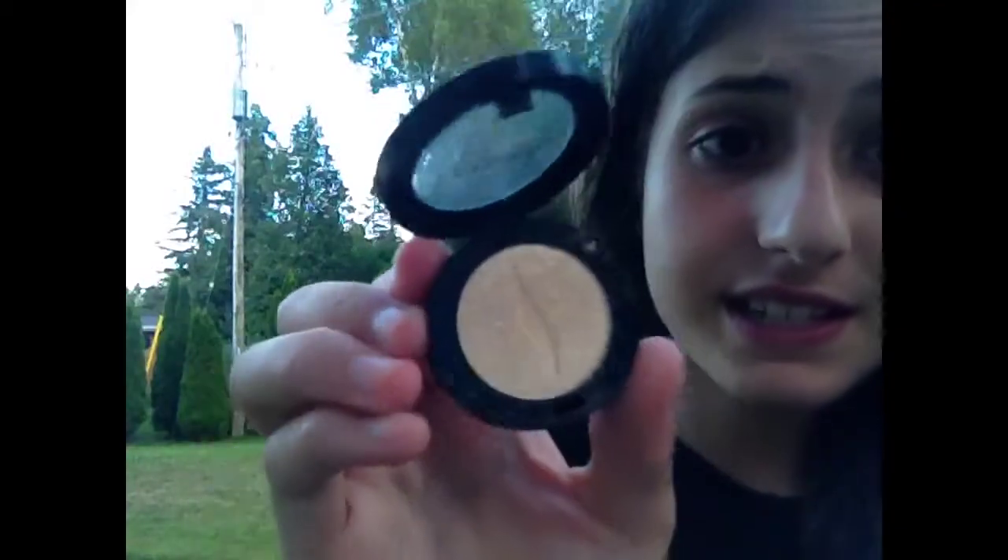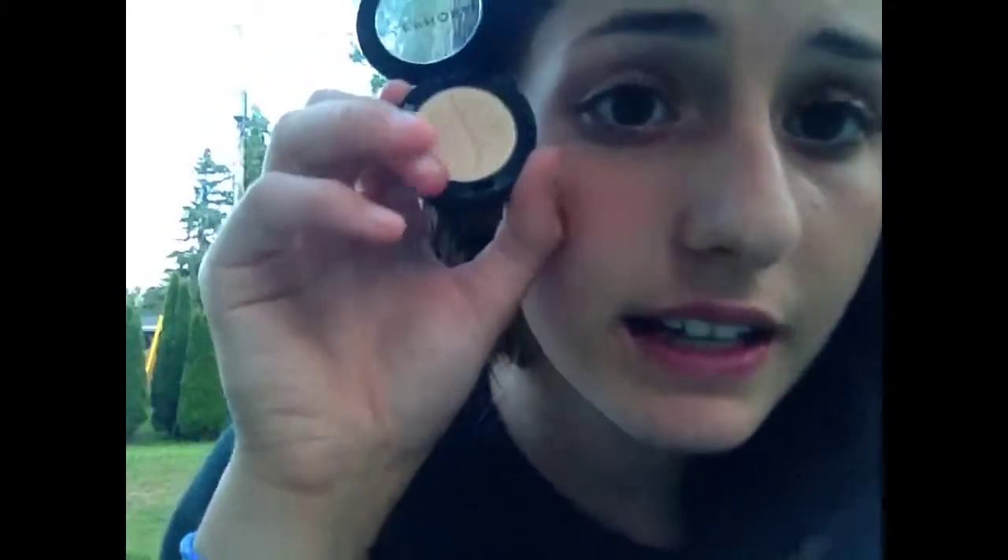I got this from Sephora — they have it in Canada. It's Sephora Glittering Sand eyeshadow. It's shiny and amazing. I love it. It was maybe four to six bucks.